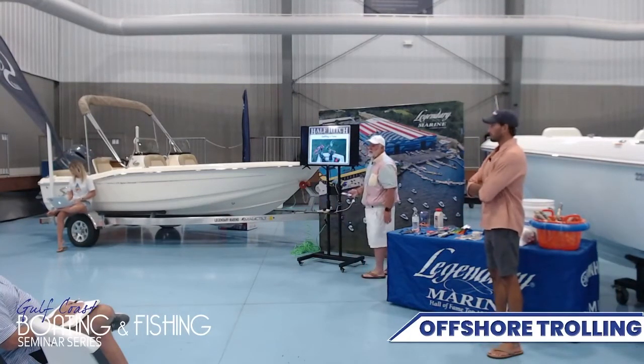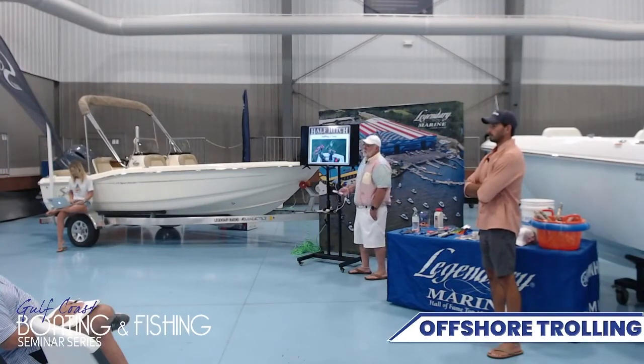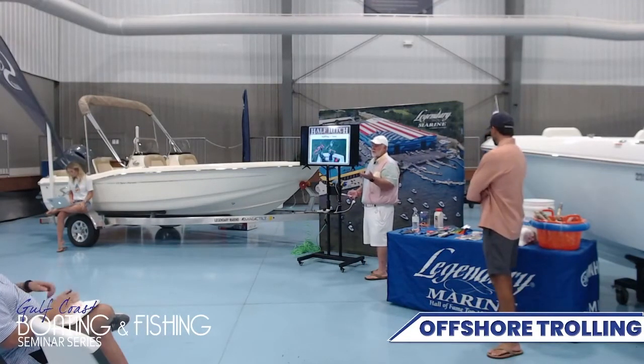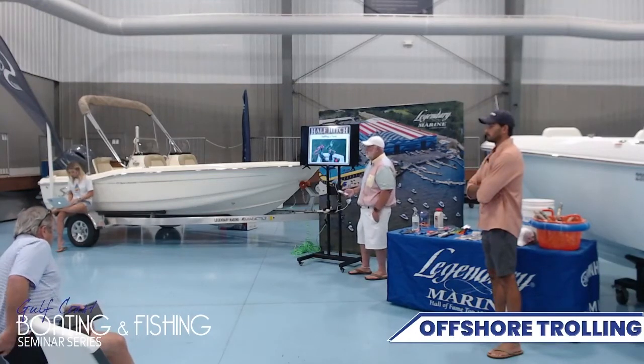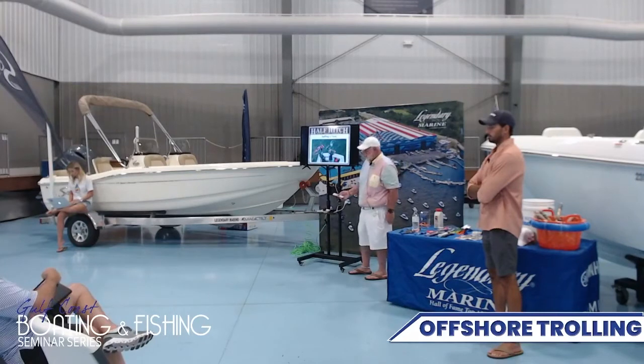I don't know if y'all are familiar with the FADs that are offshore, depending on the size of boat you have. The county has put out eight FADs out there, which will make life easier, but it's not the end all. Those FADs are fixed. Currents move and fish move. There's going to be days you go there and the fishing's great, and some days there's going to be nothing. While they're great, you can't rely on that as your single source.